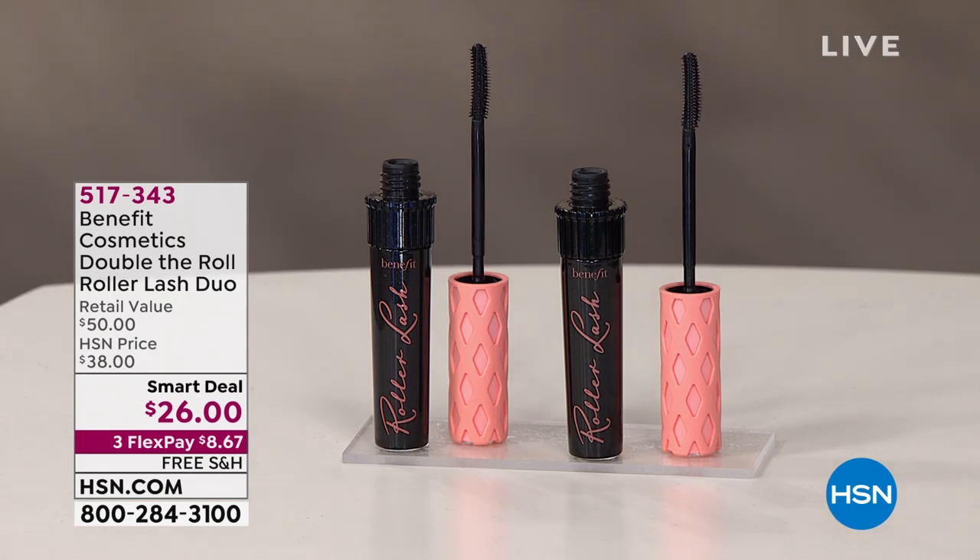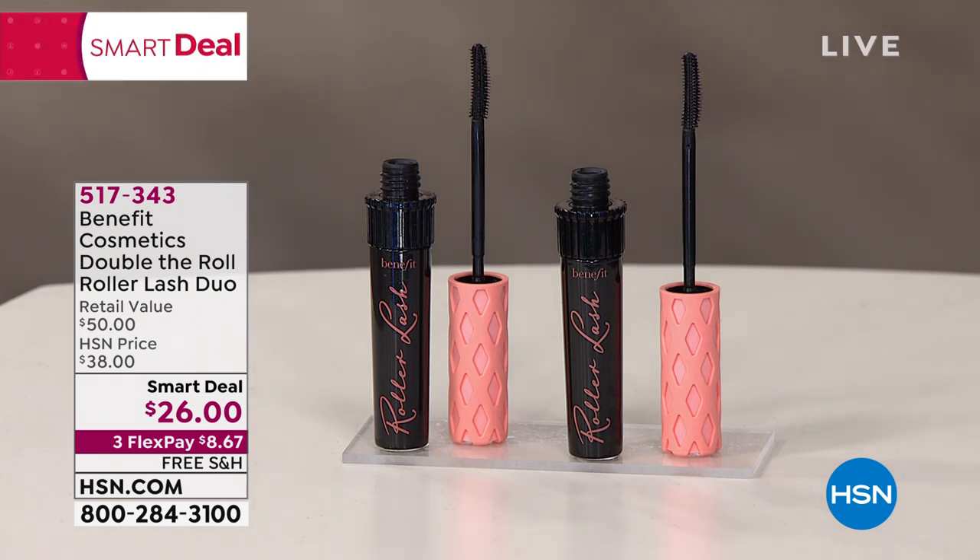Item number 517343. $25 for one and you're getting two, so it's a $50 value with free shipping on that one also.